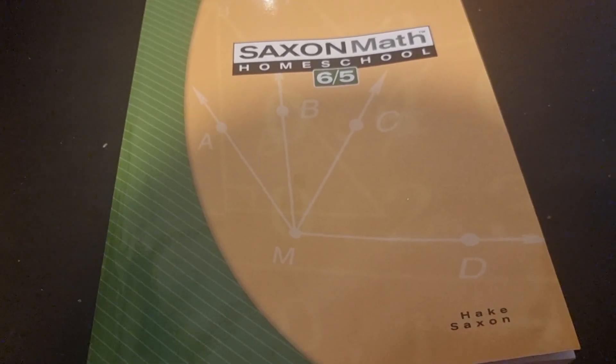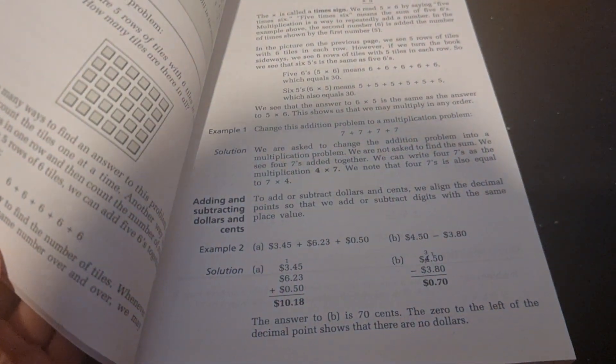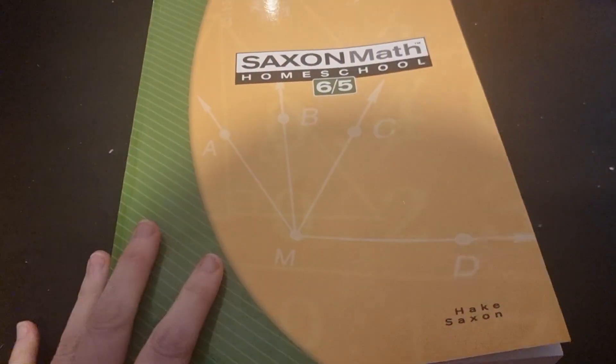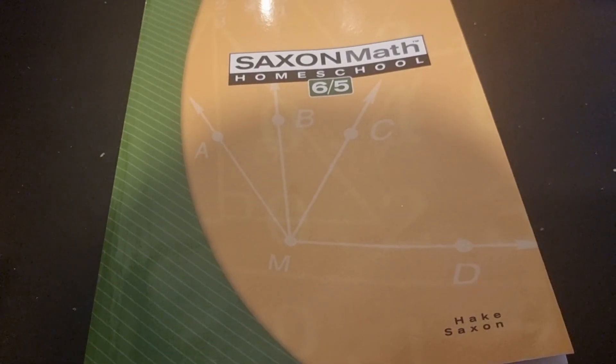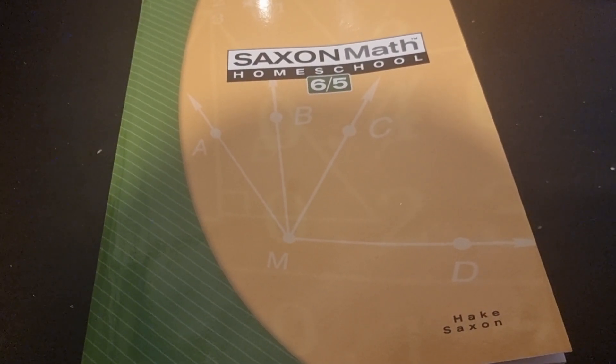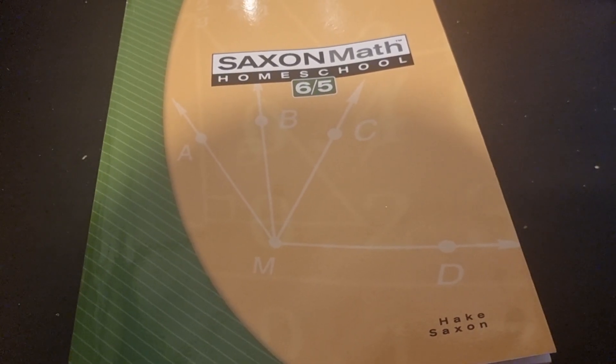One is a Solutions Manual with all the answers in it, and the other one is Tests and Worksheets. The worksheets are not actually for the textbook — they're in addition, which are actually your fact practice sheets, and the tests are the 23 tests that you get to go with the unit.